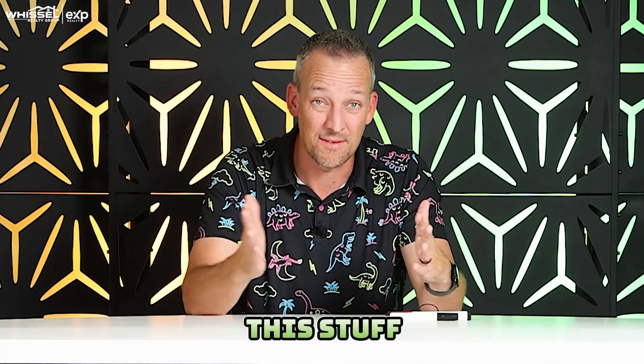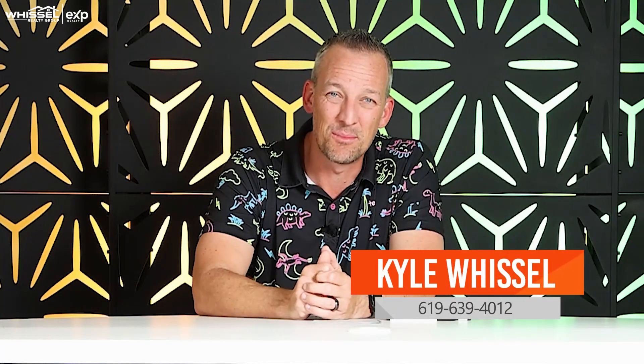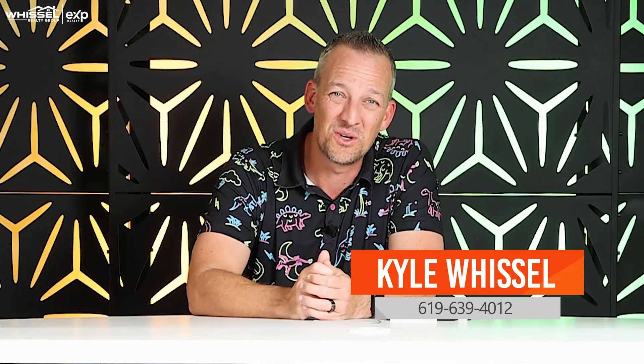If you want to work with a team that gets this stuff and understands solar — we've actually got a couple of solar salespeople on our team. If you want to buy a home with a team that gets it, give us a call or shoot us a text at the number down below. My name is Kyle Whistle, owner here at Whistle Realty Group. Thanks for tuning in.